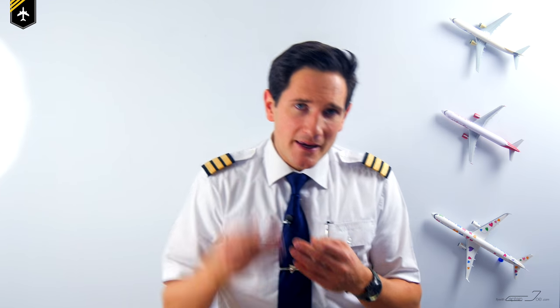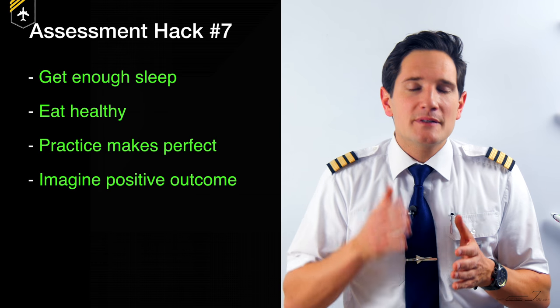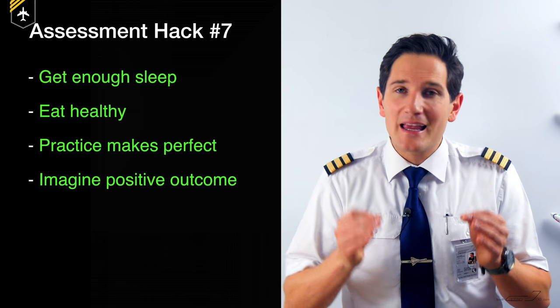The days before the assessment are the worst, as the date comes closer and closer, and in most cases you only get to do the assessment once in your life. Mentally prepare yourself. If the assessment is on a Monday morning at 8 a.m., I'd recommend getting up at 6 a.m. the entire week beforehand and rehearsing every step over and over. Use your psychometric test software at 8 a.m. and do a run-through as if it were the real deal — you might even want to practice with your suit on. Assessment hack number seven: get enough sleep, adjust your circadian rhythm, get healthy nutrition, and practice the assessment scenario over and over while imagining a positive outcome.